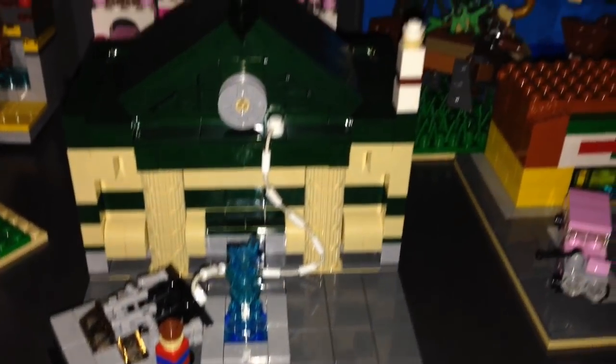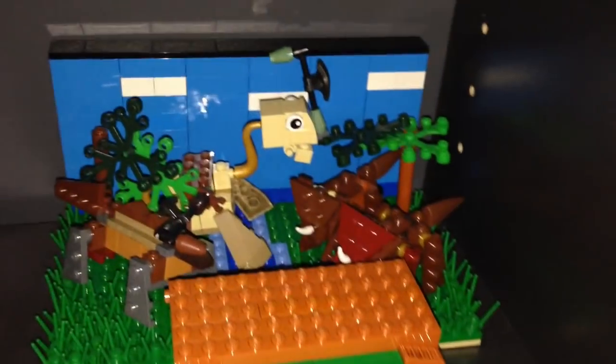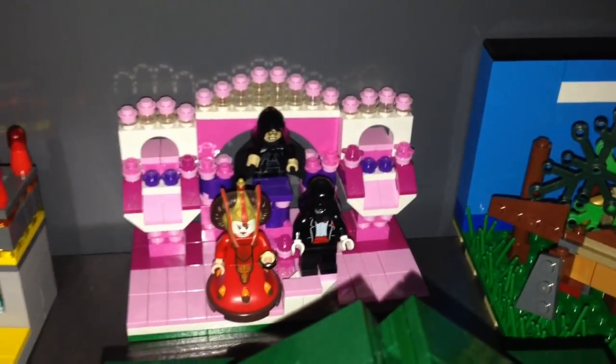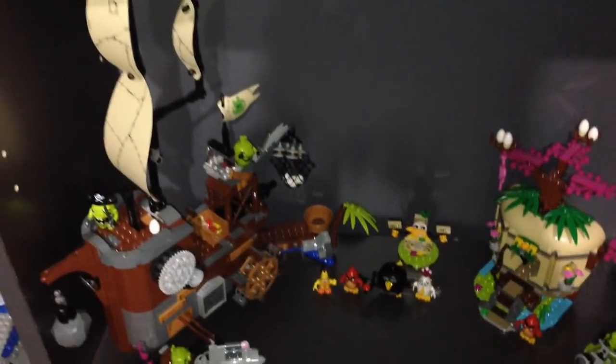Back to the Future, Simpsons — this is just a Land Before Time MOC with some dinosaurs. Over there is a Star Wars MOC, and over here is another Star Wars MOC.